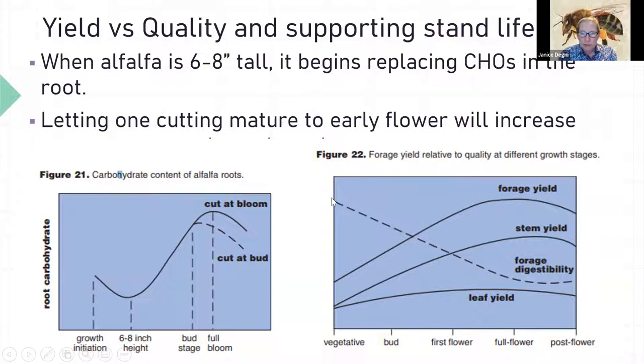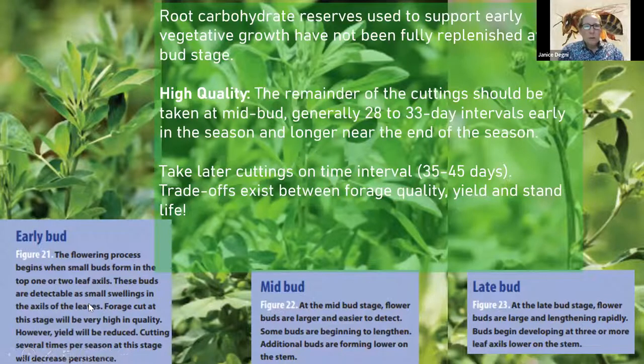Looking at the pictures of alfalfa growth stages: at early bud, buds can be hard to see — sometimes you can feel a hard ball at the very top of the stem. Within about a week to a week and a half it moves into mid bud, where they're more obvious. At late bud they're very obvious, sticking out from the stem. As the plant moves from early to mid to late bud, you'll also see buds further down the stems.